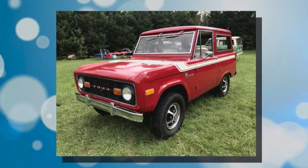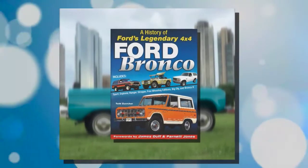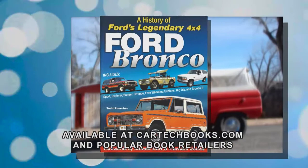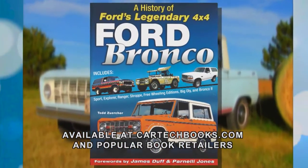Learn more about the Ford Bronco story in Todd Zerker's new book. Get your copy of 'Ford Bronco: A History of Ford's Legendary 4x4' at cartechbooks.com and at popular retailers in-store and online.